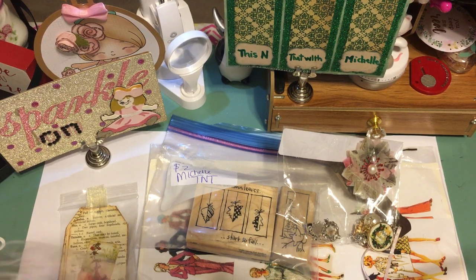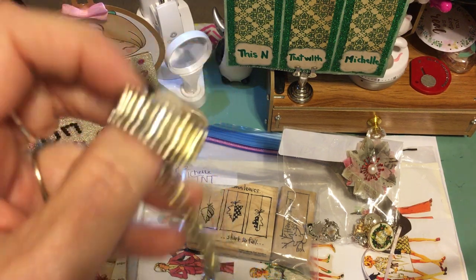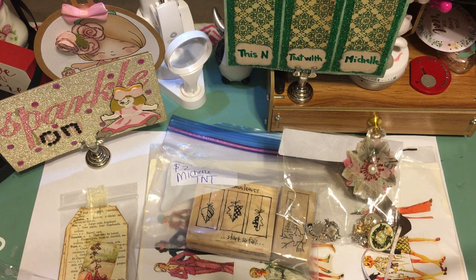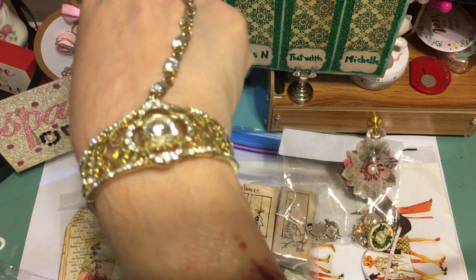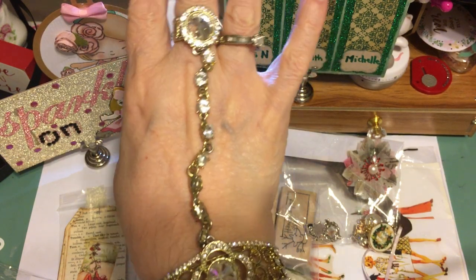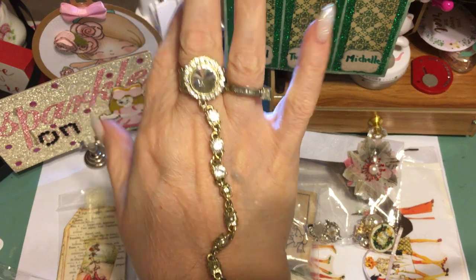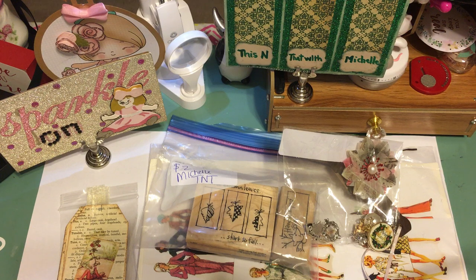I've got this bracelet which I thought was really cool. It's actually a stretchy ring — let me put it on and show you how this works. I'm going to be blinging all over the place when I do my videos! I got that, though I don't remember exactly what I paid for it.